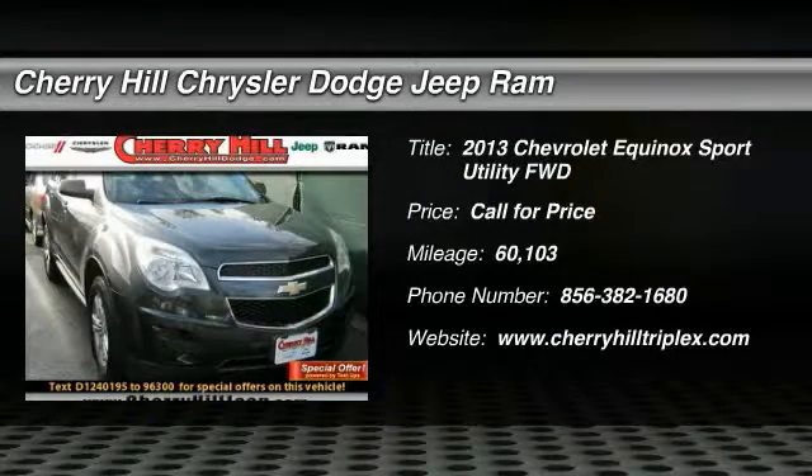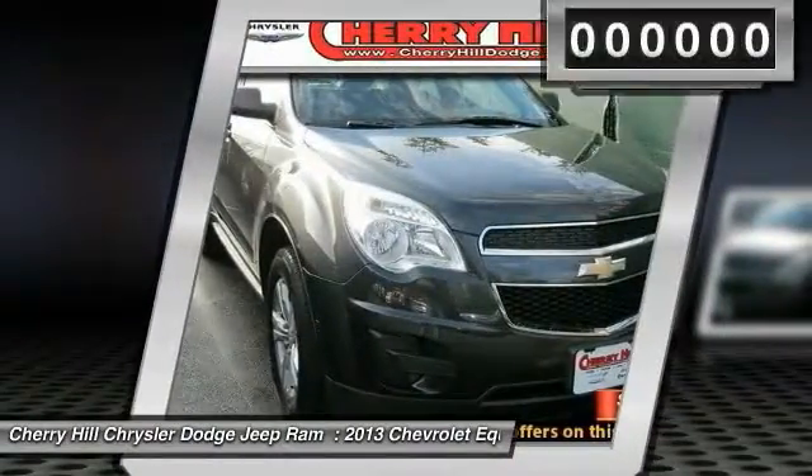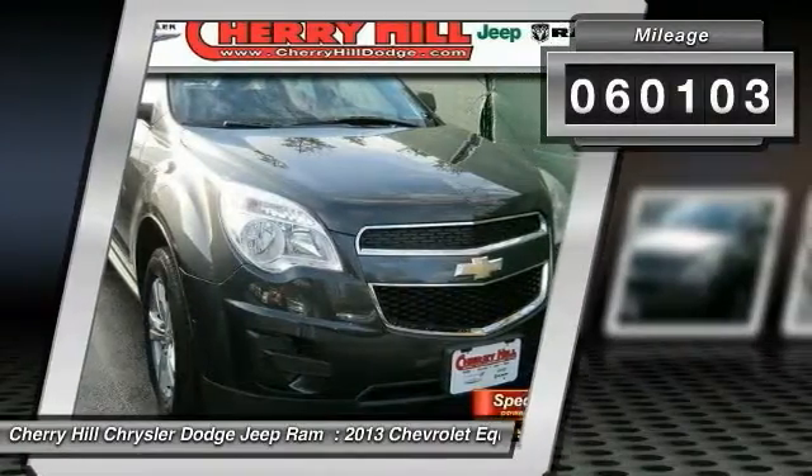The 2013 Equinox. Fuel efficiency, safety, and value equals the Chevy Equinox. This vehicle has less than 65,000 miles.